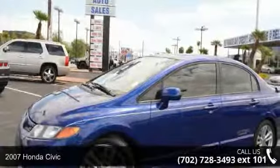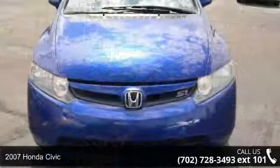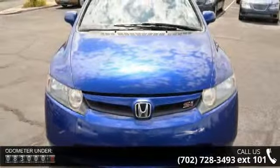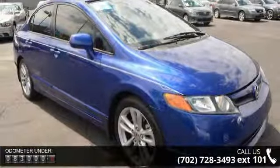Arrive in style with this 2007 Honda Civic. If you're looking for a first-rate auto, this one could be yours today. This vehicle comes with a reliable 4-cylinder engine, connected to a smooth shifting automatic transmission.